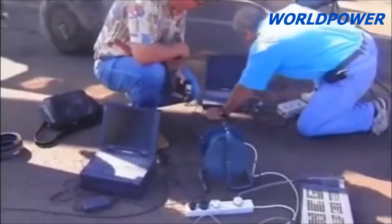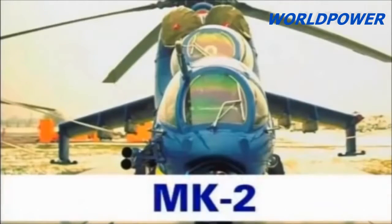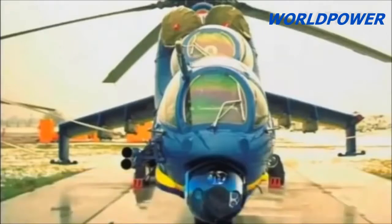Before long, the type was blooded in combat against Islamist extremists in southern Algeria, and proved lethal beyond any doubt, especially by night. Unsurprisingly, the Superhind Mk-3 attracted lots of public attention abroad. Emboldened, the company offered it to a number of East European air forces that were in the process of joining NATO.